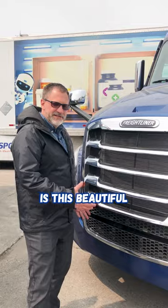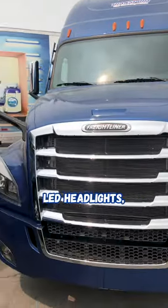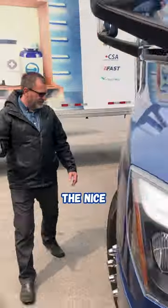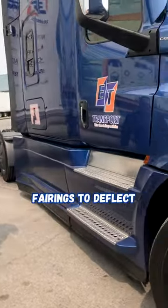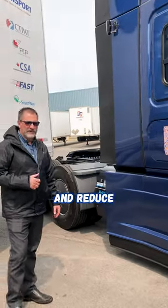Looking at us up front here is this beautiful Cascadia grille shining at us with the LED headlights, the optional chrome heated mirrors, and the nice flowing side fairings to deflect that wind around, giving you lots of increase in fuel economy and reduce wind drag.